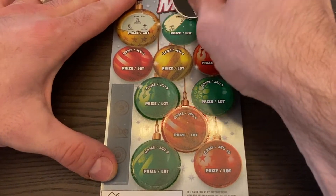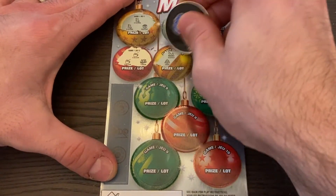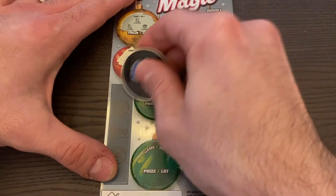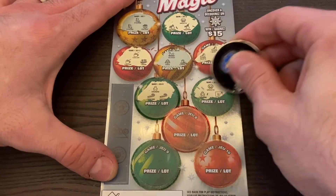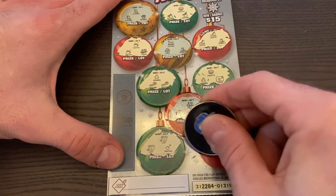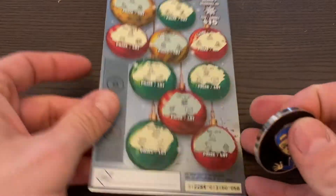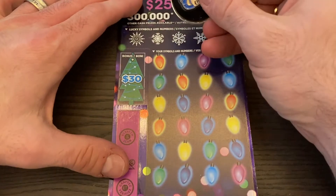Let's see what we got on this last one: cocoa, train, sleigh, sleigh, skate, skate, candle — no snowflake. Wreath, gingerbread, postcard, game nine, list, list, shovel, and finally mitten, mitten and a tree. Nothing there. So $25 spent, $25 in wins. Now we're going on to the Merry and Bright tickets.